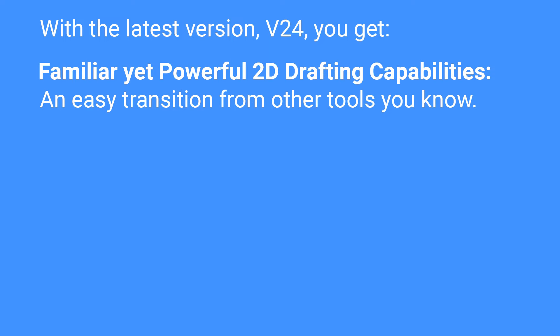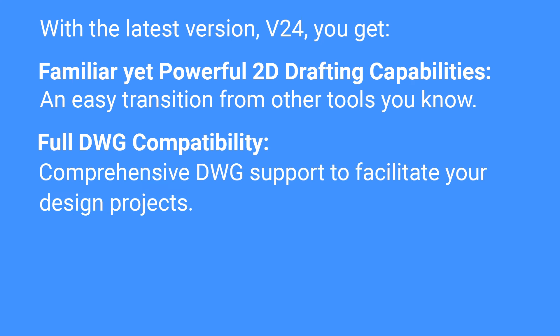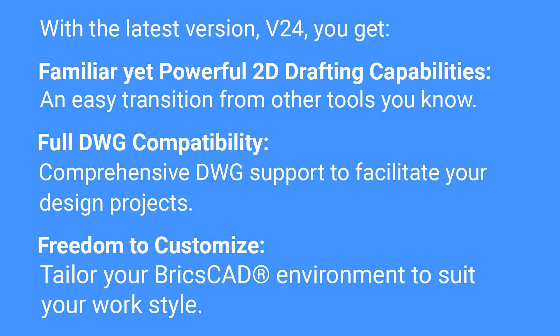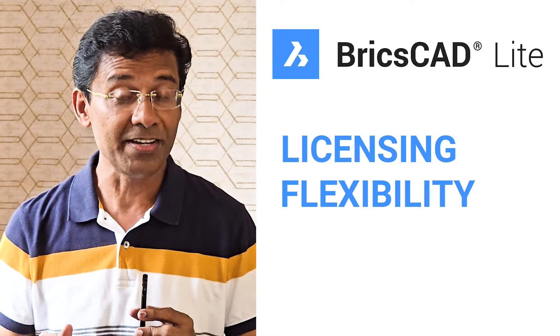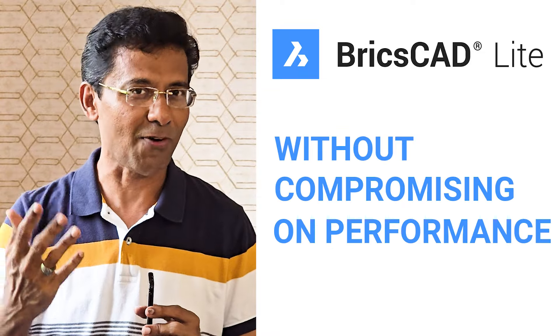You get familiar yet powerful 2D drafting capabilities and an easy transition from other tools you know. Full DWG compatibility with comprehensive DWG support to facilitate your design projects, freedom to customize and tailor your BricsCAD environment to suit your work style. When you buy the software, you have licensing flexibility without compromising on performance.